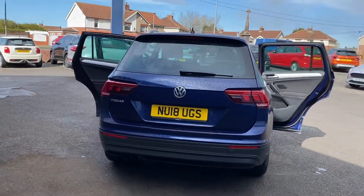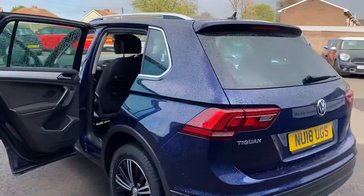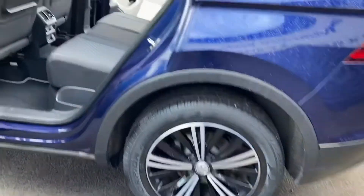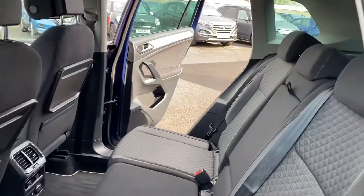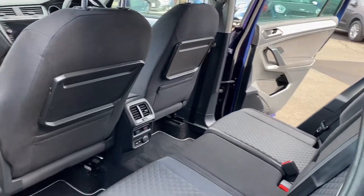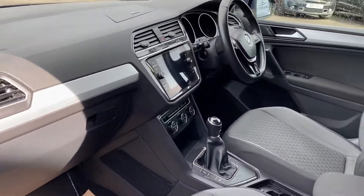It's got parking sensors, and it's also got the park pilot on the screen inside the vehicle. It's got the VW mats in there as well, which is lovely.